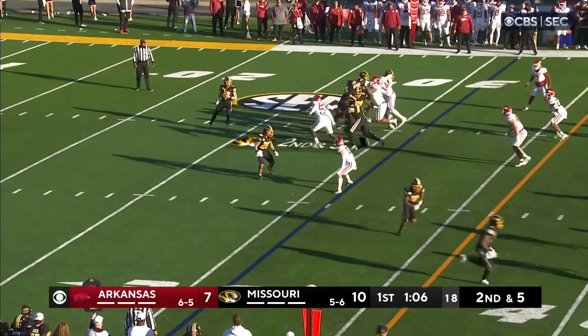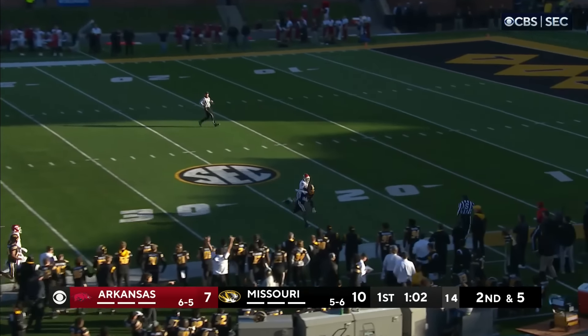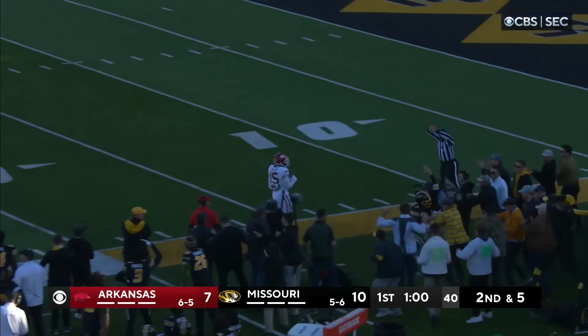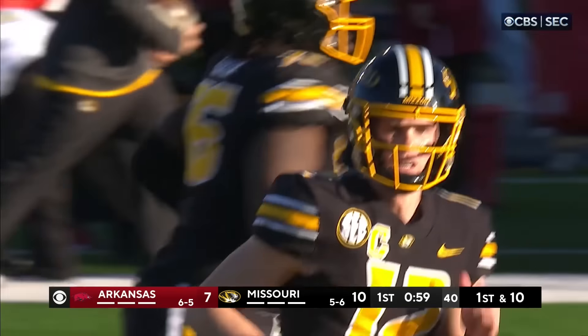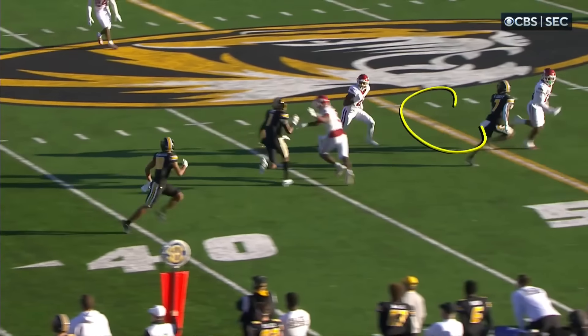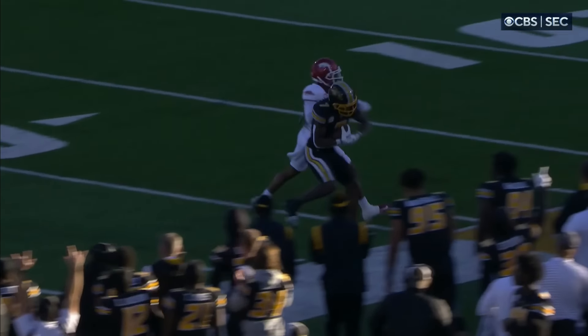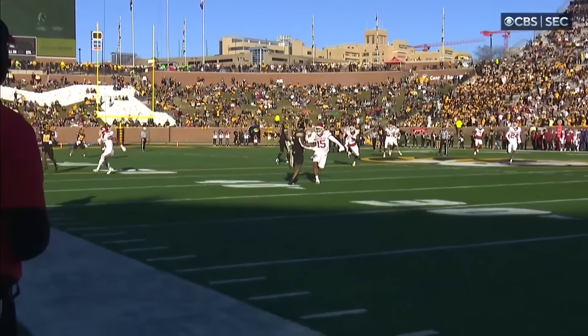Second down, Cook looking to throw — looking long, looking for Lovett long. And Lovett's going to adjust his body and make the catch near the 20-yard line. What we call a slot fade — he lines up on the inside and you've got all kinds of sideline to put him out there. Great body control, beautiful throw and catch.